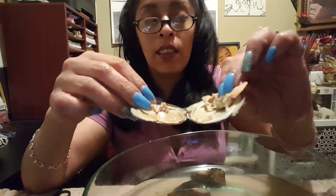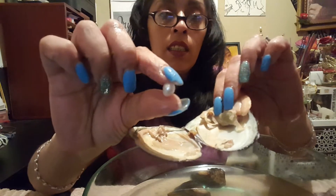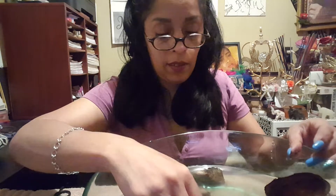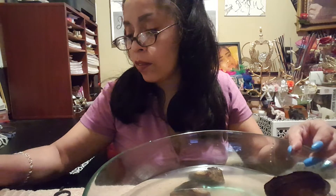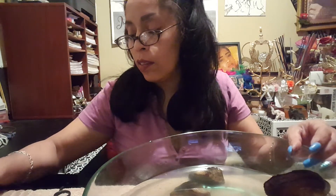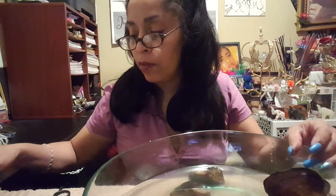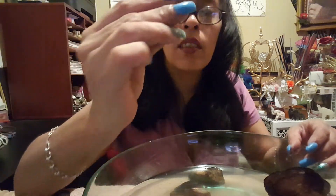Got a white one. Got a pretty little white one. Got a white one — a white one. Very glossy.